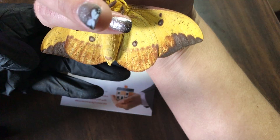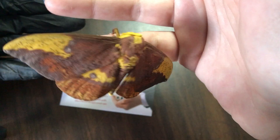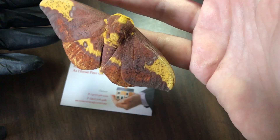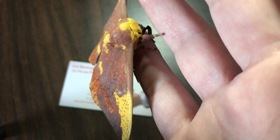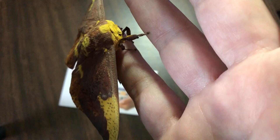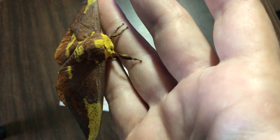There you are, guys — absolutely beautiful Imperial moth for your viewing pleasure, and of course mine! If you see one around and you're curious, just kind of nudge your hand up underneath them and they'll climb right up on you. Just be nice and let them go after. Have a great day, guys — hope you enjoyed the Imperial moth!